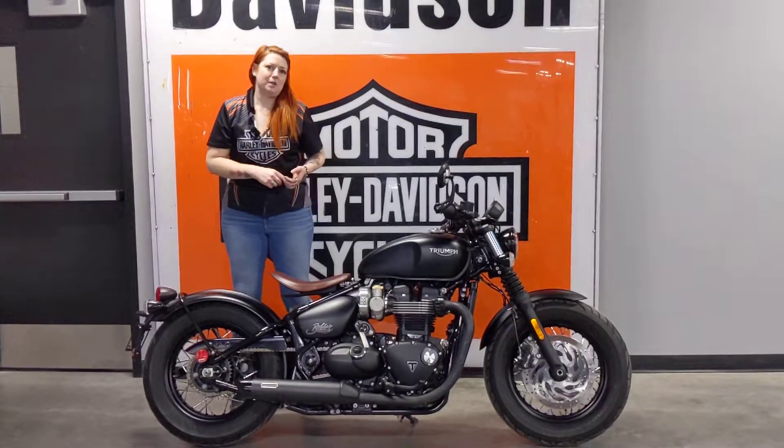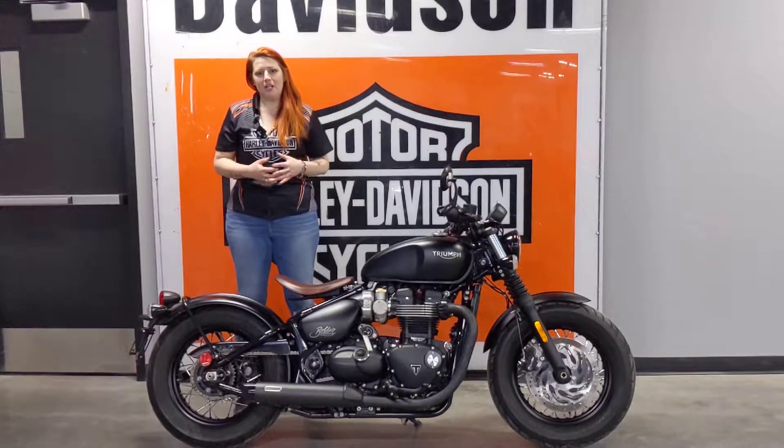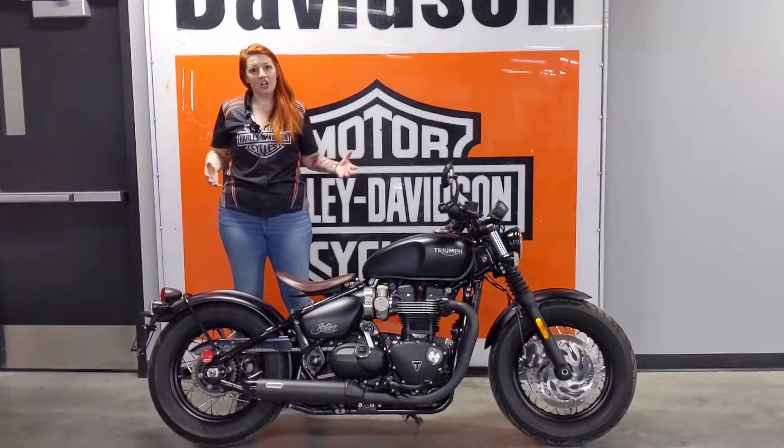You've got six speeds on this bike, which is absolutely stellar. It's a fun handling bike — you can rip around the city, hit the highway, and look good doing it.